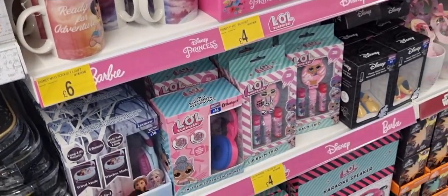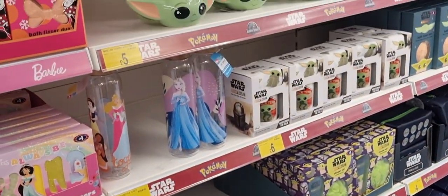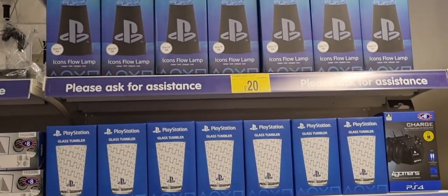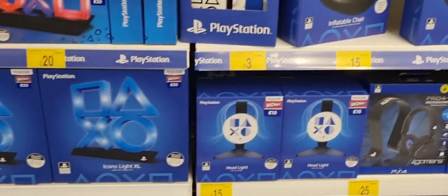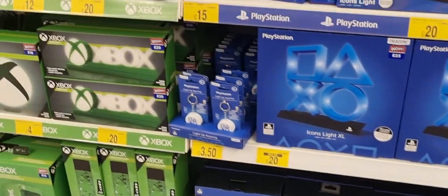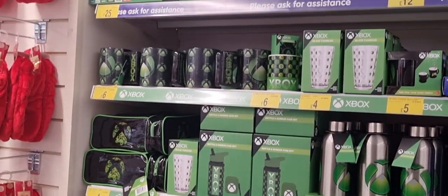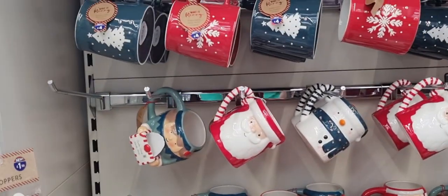They had Minnie and Mickey Mouse, LOL stuff, some Disney, Pokémon, the Mandalorian, Baby Yoda. They had PlayStation stuff — not PlayStation 2, just PlayStation stuff — Xbox stuff, and Minecraft stuff. So for those who are into that kind of thing, they had lots in that range.